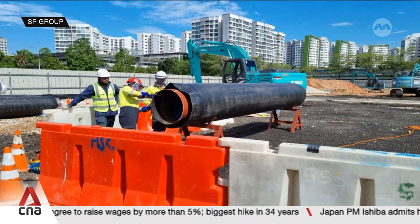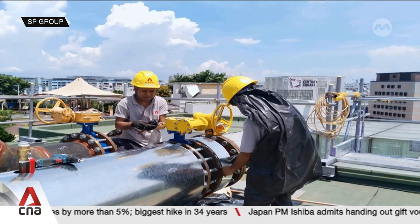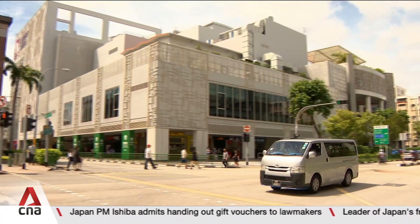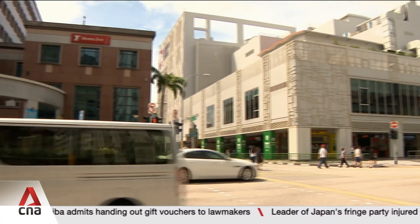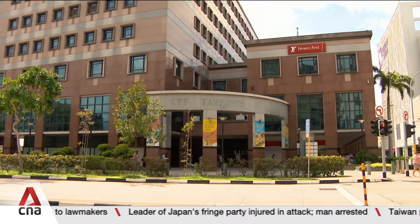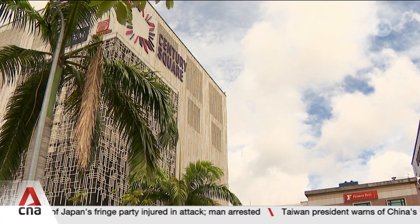Pipes spanning 1.3 kilometres were laid along some of the estate's busiest roads, like Tampines Avenue 4. This meant trying to avoid disruptions to traffic flow and businesses, unlike in new HDB estates like Tengah, where authorities built a centralised cooling system as they were building the flats.